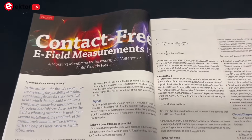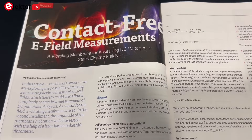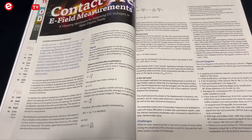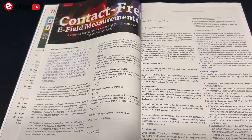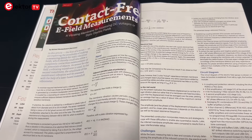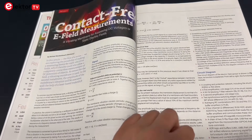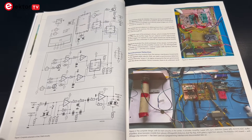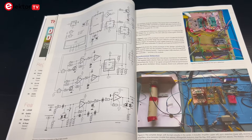This one is a bit more experimental: contact-free E-field measurements, Part 1 of a new series. The author explores how to build a sensor that detects static electrical fields using a vibrating membrane. No electrical contact is made with the object. Future installments will go further, using a laser-based vibrometer to analyze membrane movement.